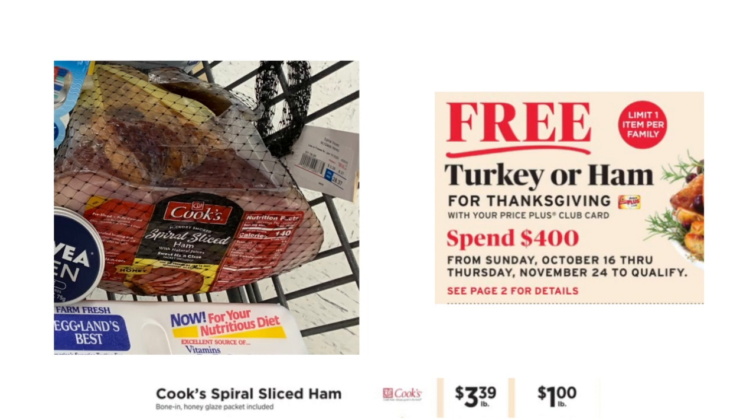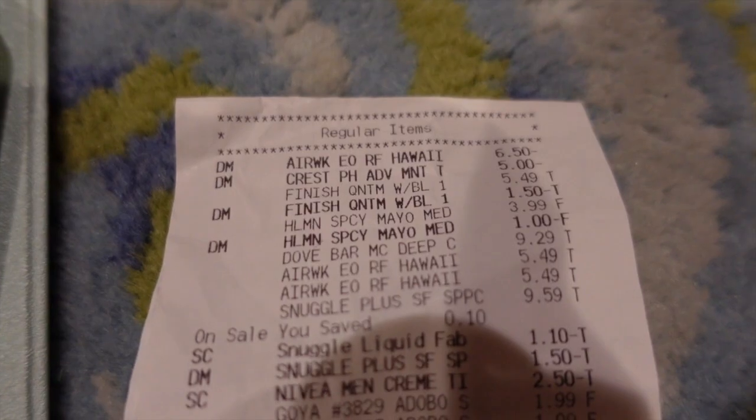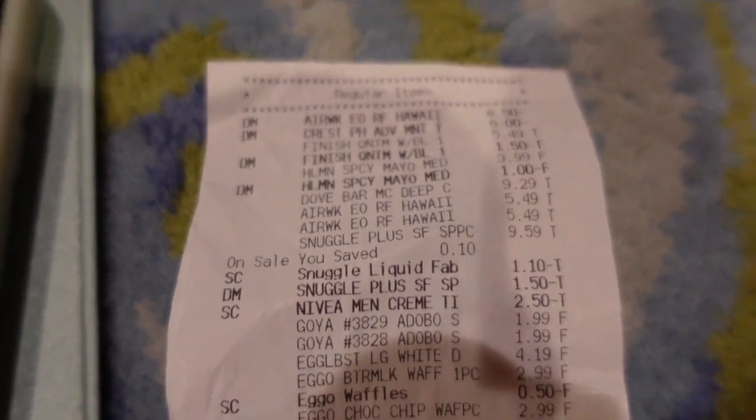The last item I picked up was a free turkey or ham for Thanksgiving when you spend $400 with your Shoprite card. However, the Cook's spiral-sliced ham came out to $1 per pound when you complete that offer, so it ended up being about $8 total — not completely free but still a solid deal.